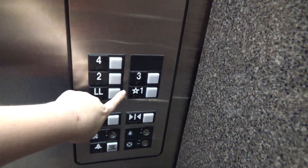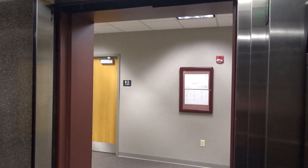Let's go down to LL. And look at the indicator — this elevator is huge. Here we are at LL. The doors take a little while to open though.